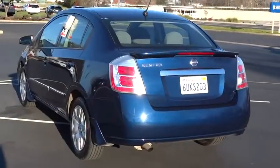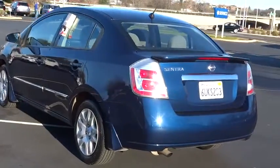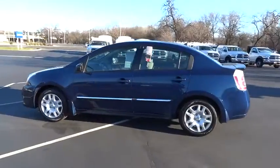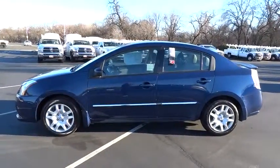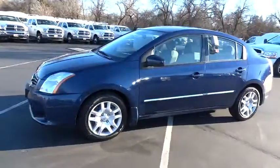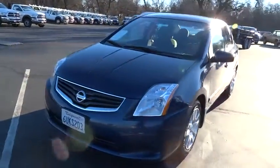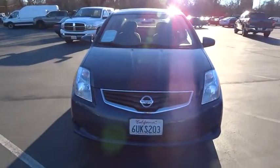Here are some of this vehicle's great options: anti-lock braking system, stability control, traction control, power steering, air conditioning, front and side airbags, anti-theft security system, child safety locks, power door locks, power windows, and airbag deactivation.